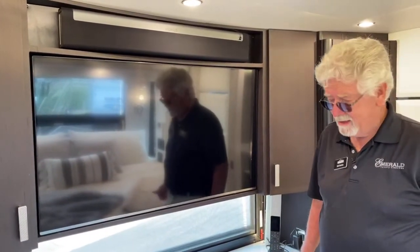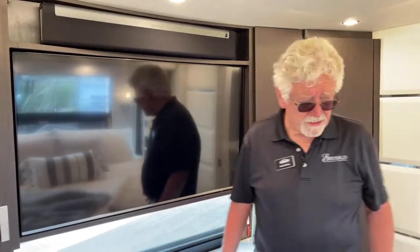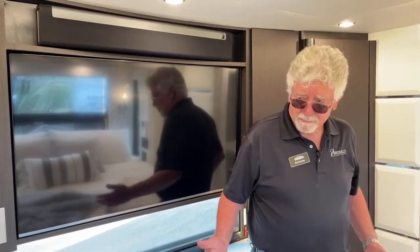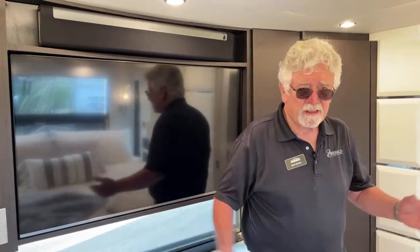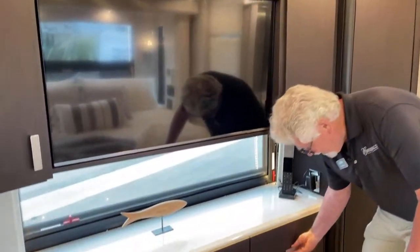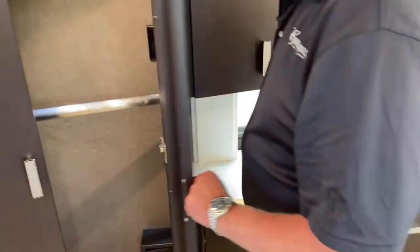When you're thinking about these buses, it's all about how the converter utilizes square inches of space. What we're trying to accomplish is to give you the most living-creature-comfort type things. So here you've got a six-drawer dresser and a closet here, so you can be on the road quite a while and not have to wear the same thing.